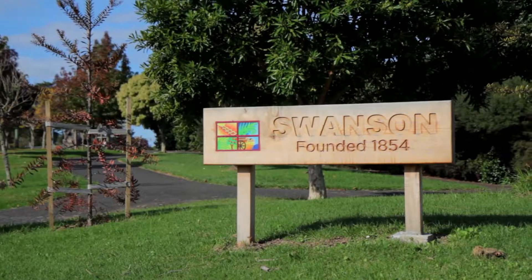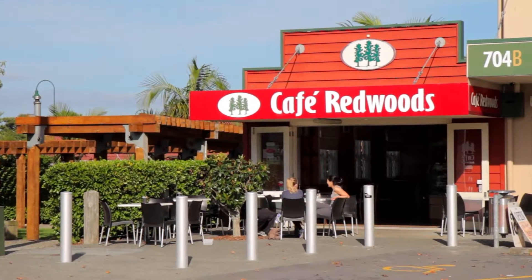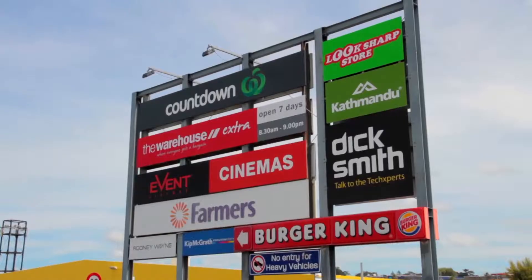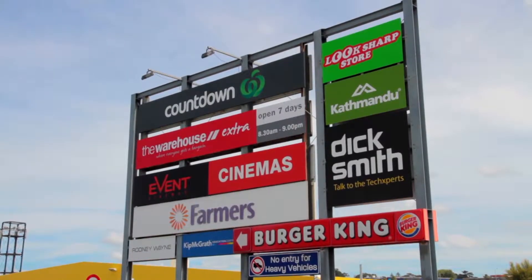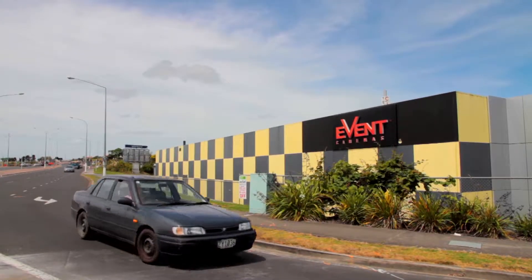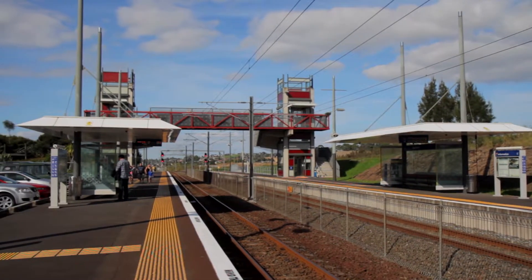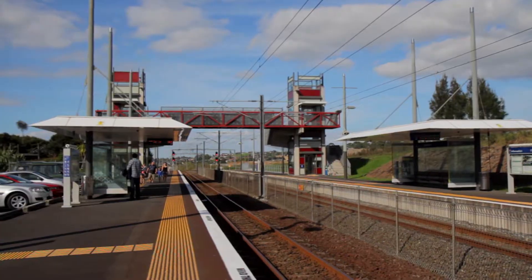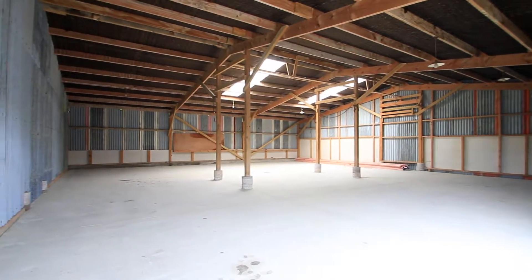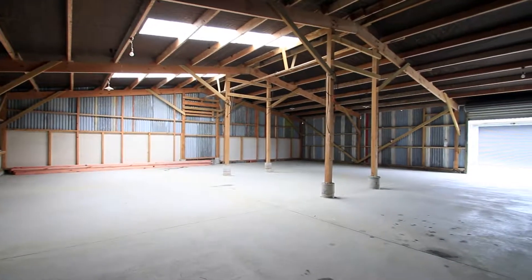The location of this property is perfect. Only five minutes to the local shop and post store, approximately seven minutes to Swanson Village with all it has to offer, and about 10 minutes to Westgate. If you need to commute, motorway access north and south is easy, but the trains are seriously a really good option as well. Or why not ditch the warehouse or factory lease, bring your business home, and never battle Auckland traffic again.